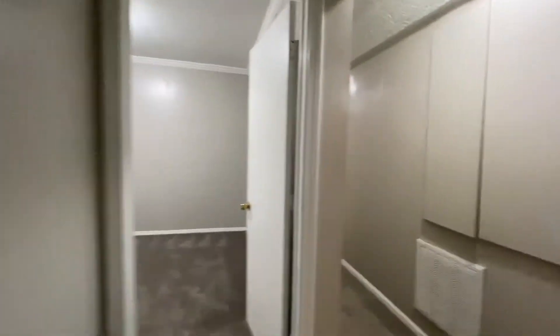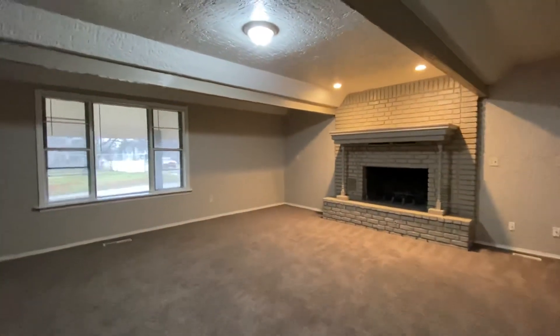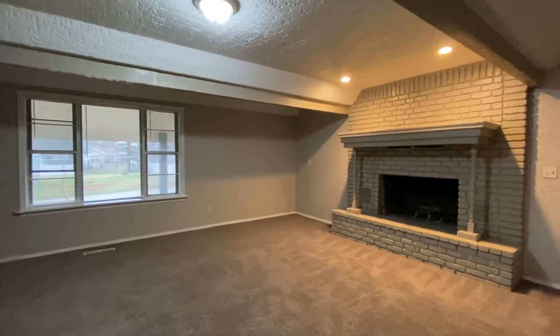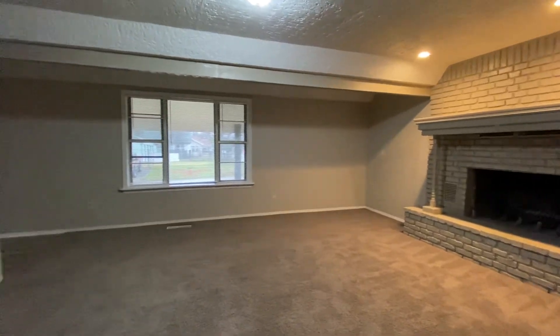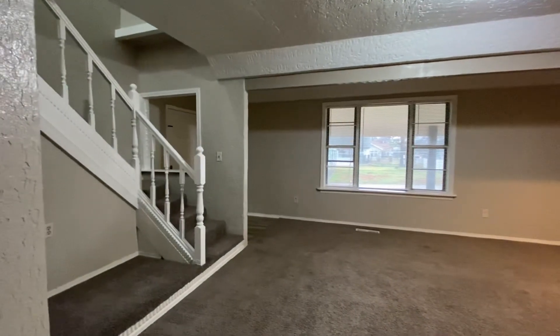Now we'll go back out into the living room. We're back at the front of the house. Again, this was 4016 South Zenith Avenue — a four bedroom, two and a half bath house in West Tulsa.